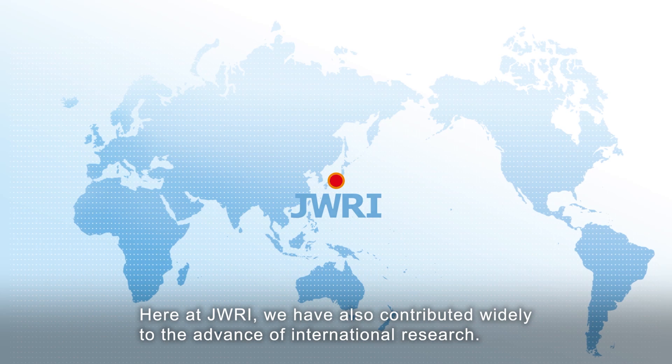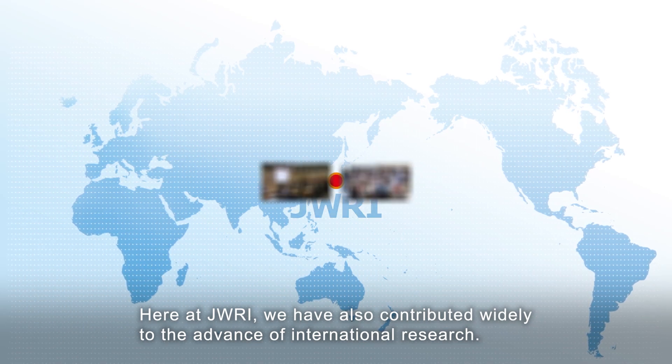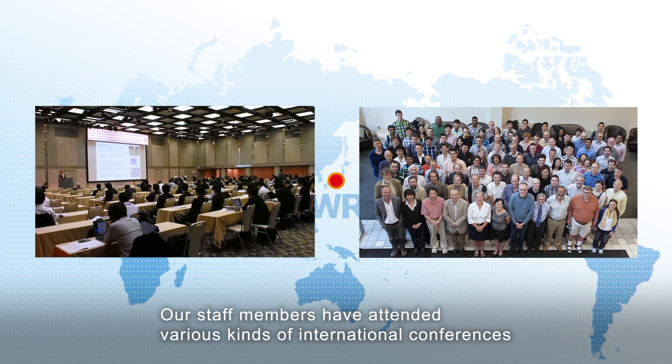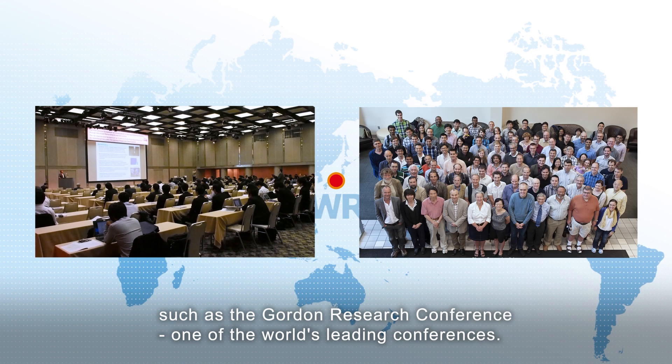Joining the world. Here at JWRI, we have also contributed widely to the advance of international research. Our staff members have attended various kinds of international conferences such as the Gordon Research Conference, one of the world's leading conferences.